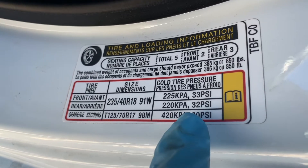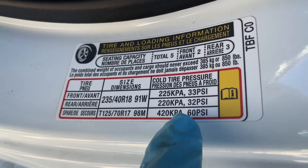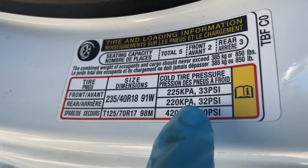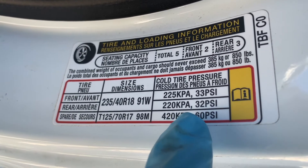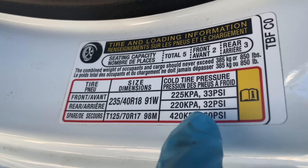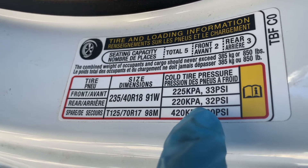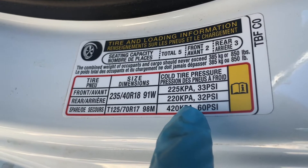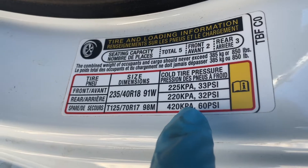When your tire pressure is low, you should inflate them to the recommended tire pressure as soon as possible, as underinflated tires wear more quickly and unevenly. This will make them more susceptible to damage and wear and tear. Both handling and braking are compromised when there's not enough air in the tires. And underinflated tires are also a drag on your fuel economy.